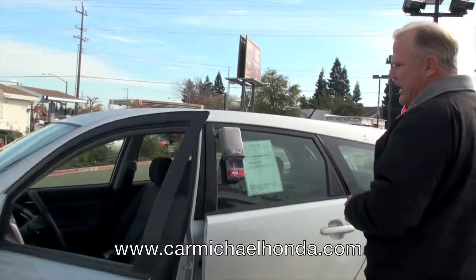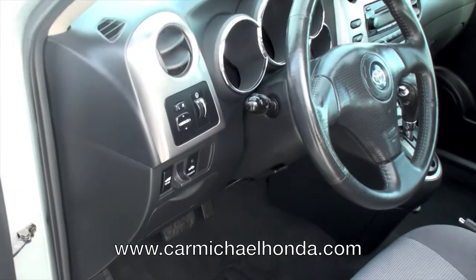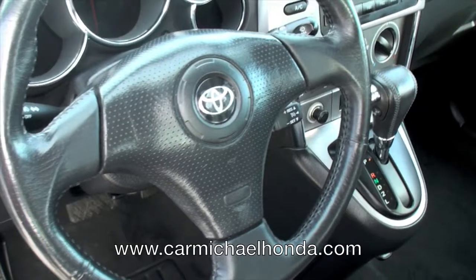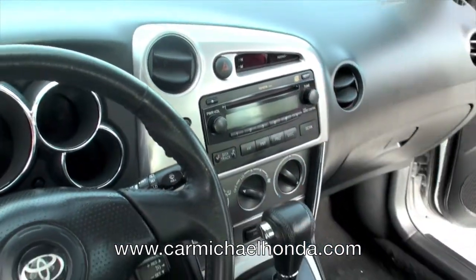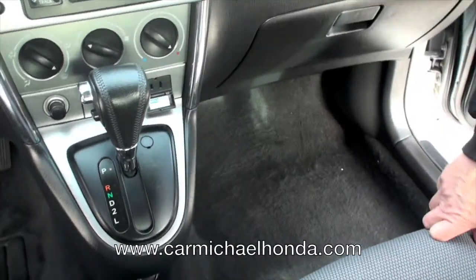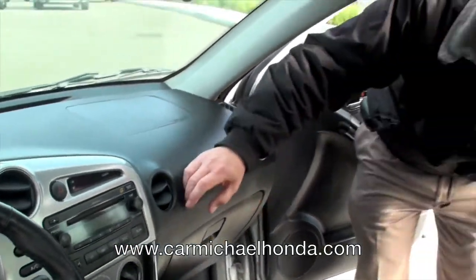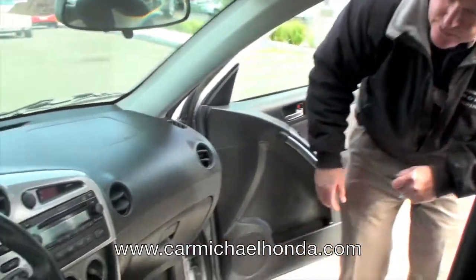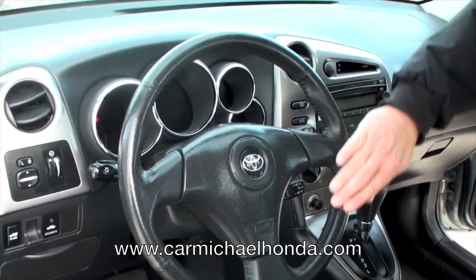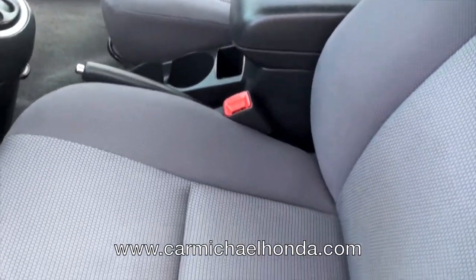First of all, I want to show you inside. A couple things I noticed on it. This has a security system, and I'm going to go around the other side and show you. It's got a 115 volt jack here for a household outlet. So I thought that was real neat — you can plug things in there, plug a hair dryer, whatever you want. CD player, cruise control, power locks, power windows. Notice here, this is a leather-wrapped steering wheel and a leather-wrapped shift knob and leather on the armrest. So that's a good added feature.